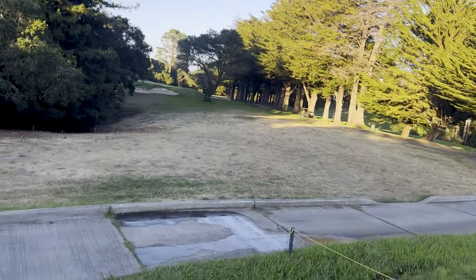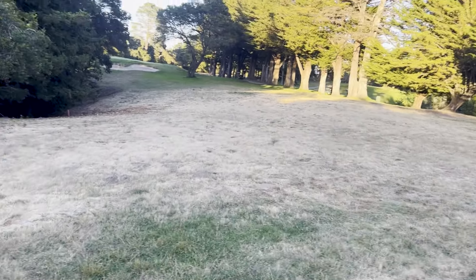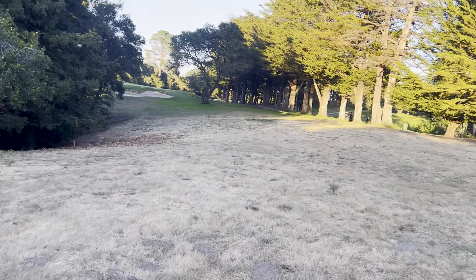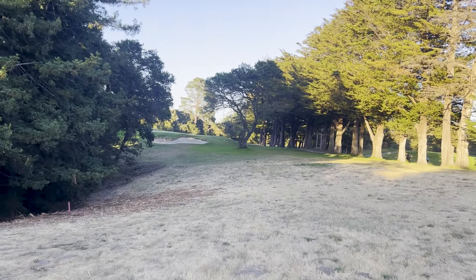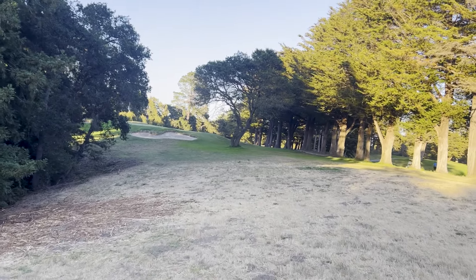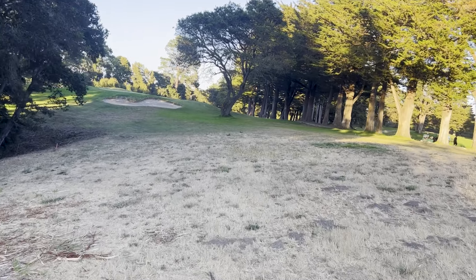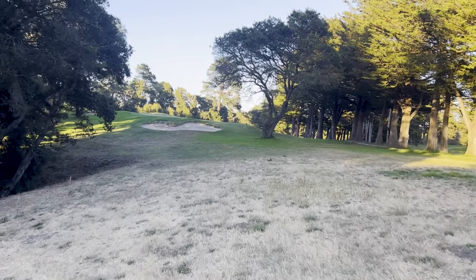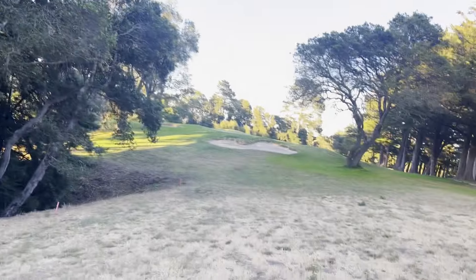I didn't actually measure anything, I just eyeballed it. This is a great hole - it's a par three. There's a big oak tree right in front on the right and a big sand trap on the left. If you don't get over the oak tree and the sand trap they love to eat you up, as you can see - my ball ended up in the sand. I'm happy about that because I'm not down in the woods, which is where most people end up when they try to hit the ball too hard.